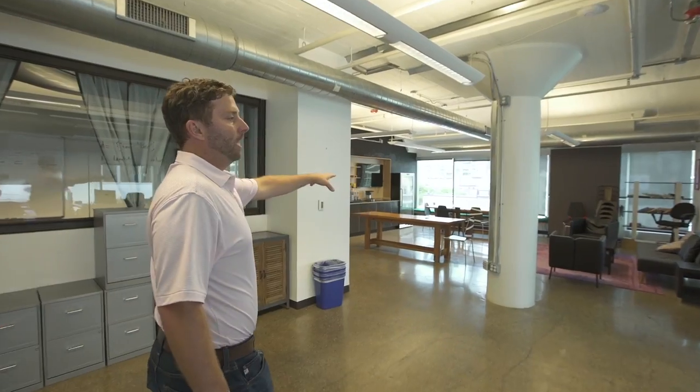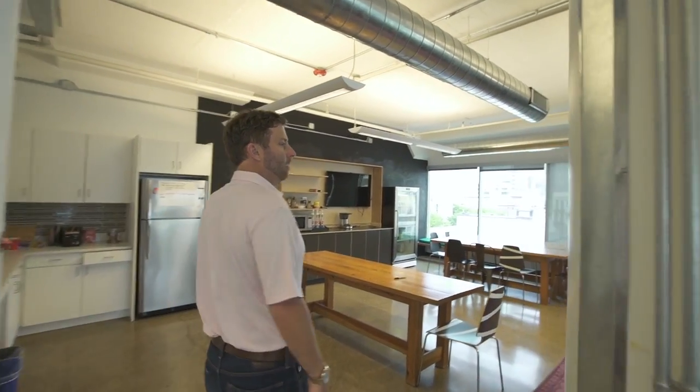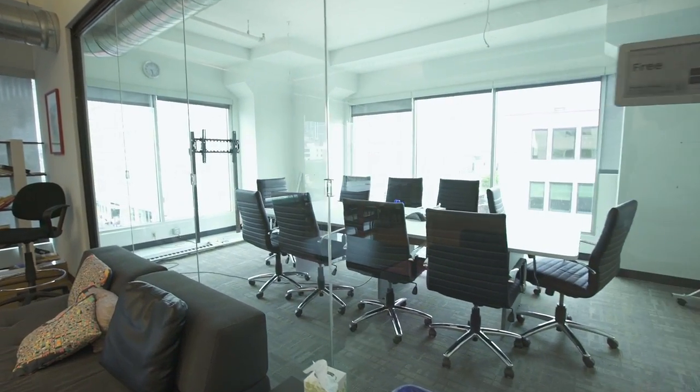Up here there's a kitchen. This is going to be reconfigured. That will probably be turned into an office — I'm not 100% sure yet, but that might be an office.